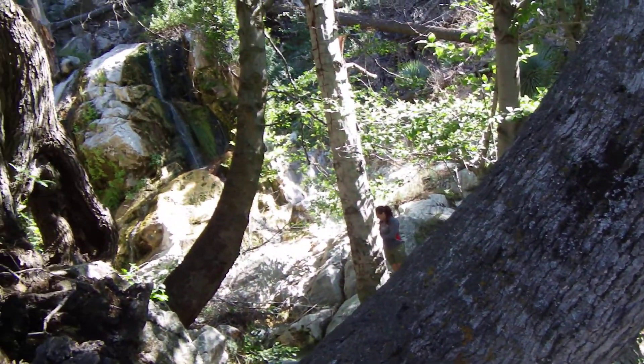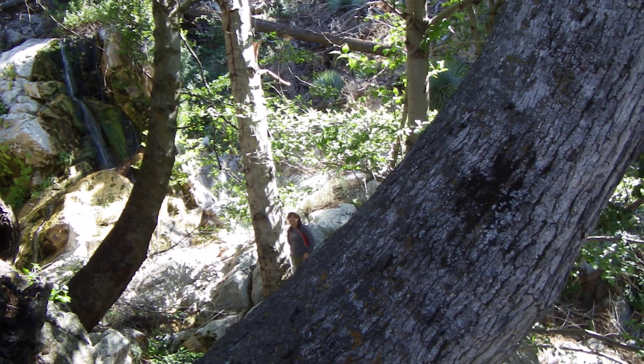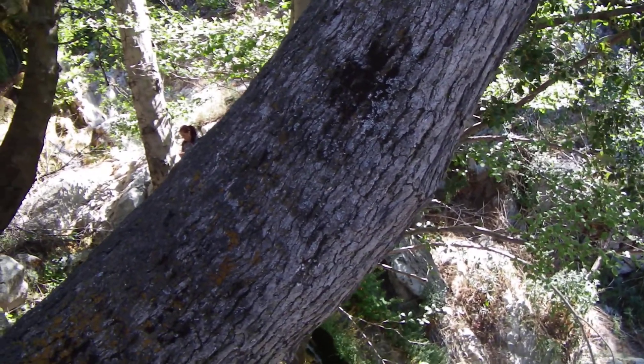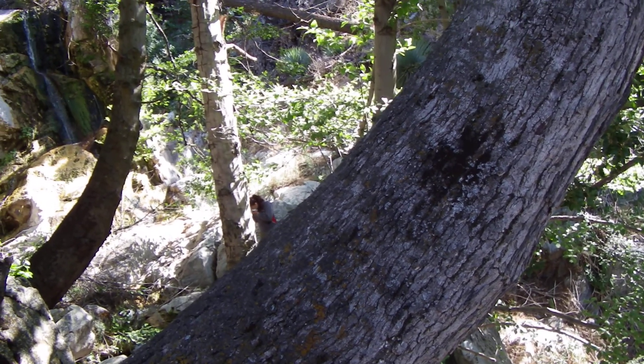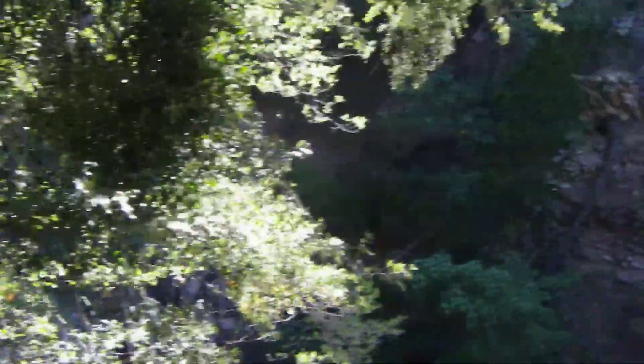Almost nobody comes up here. Within about 150 feet, there are probably 6 or 7 waterfalls that are really, really neat — the minimum is about 10 feet, up to 20 feet. And Lewis Falls itself is about 50 to 60 feet or something like that.